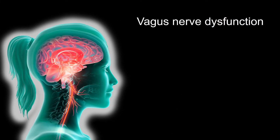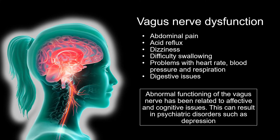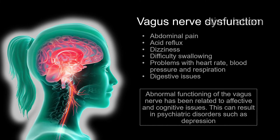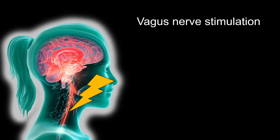Unsurprisingly, improper functioning of the vagus nerve can cause all kinds of issues, from irregular heart rate to digestive issues. But this functioning of the vagus nerve has also been related to psychiatric disorders such as depression. By externally stimulating the vagus nerve with low intensity currents, this dysfunction could possibly be repaired.